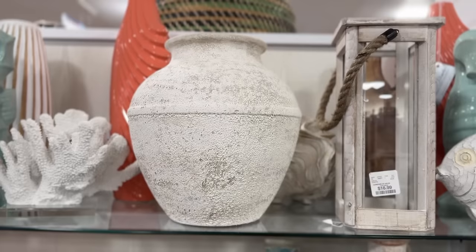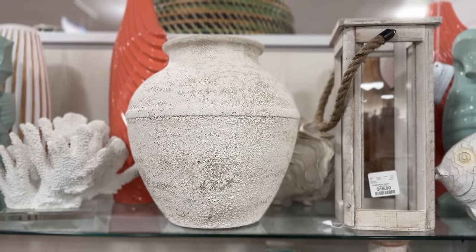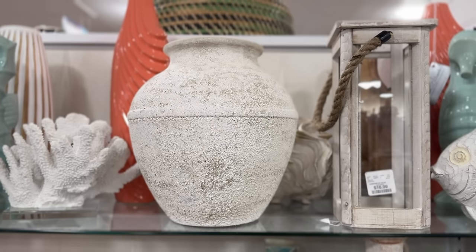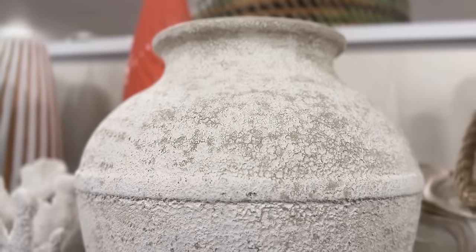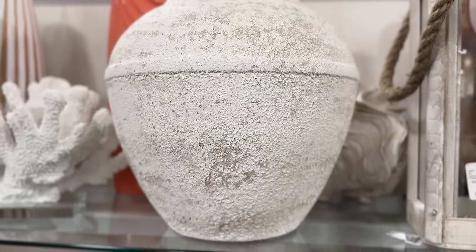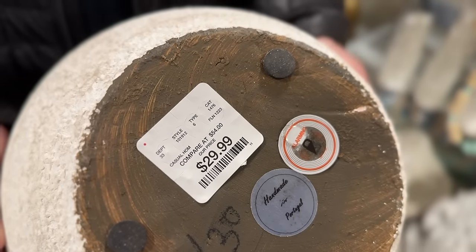Next, the vase section is insane right now at every single location, but at my location in particular they had so many nice vases. This one in particular caught my eye — if you want to do that whole get-the-look-for-less vibe, this would be perfect. Get some dry branches to put in it and style it at the center of a dining table or at an entryway. These pots are super affordable, they look really good, and they're really heavy and good quality.